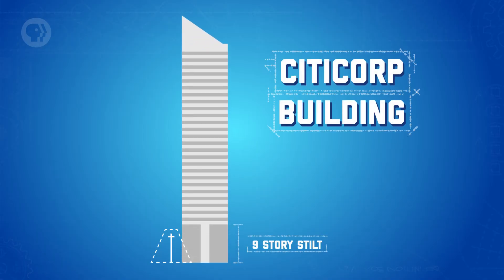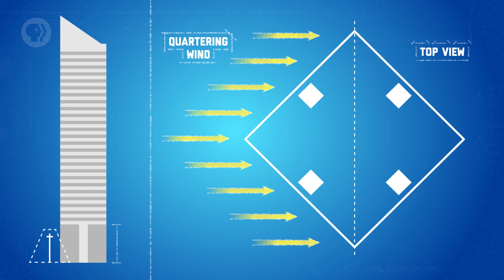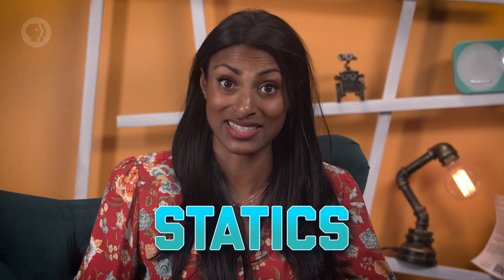When the City Court tower was first built, it had a slightly unusual structure to accommodate a church on the corner of the block. The whole building was raised on nine-story-high stilts, but because of the church, the stilts needed to be in the middle of each side rather than in the corners. This meant quartering winds — which blow diagonally to the faces of a building rather than straight on — became a problem. Ordinarily these winds aren't a huge issue, since they blow past the structure without applying much force. Unfortunately, having those columns on the building's sides made it more vulnerable to quartering winds than the engineers originally thought. They didn't notice until after the building had been built, when a student writing a paper on the City Court building realized there was a problem and brought it to the attention of the lead structural engineer. Essentially, they'd made a critical mistake when they calculated the building's statics and dynamics.